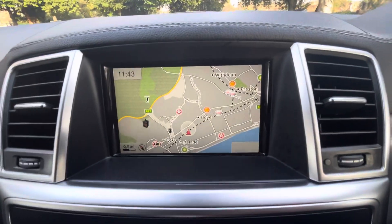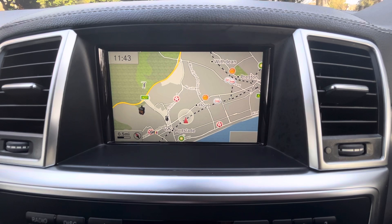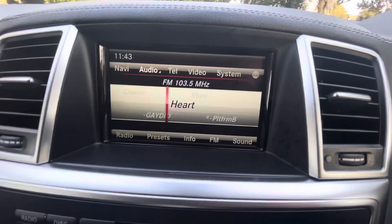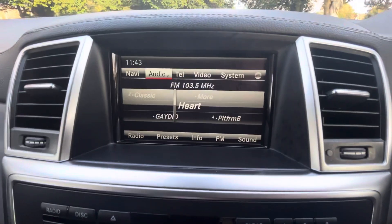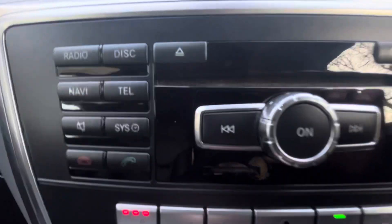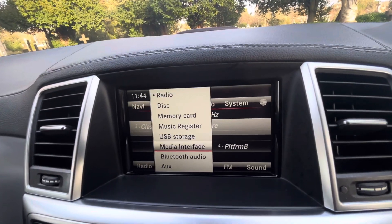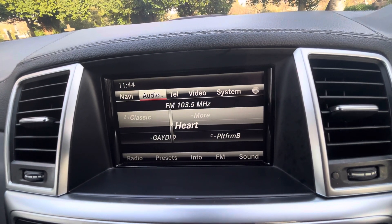Firstly, we can see we've got satellite navigation. Going back to the menu, under audio we've got FM/AM radio, CD player which goes in the slot there, a memory card which goes underneath there, a music register which is the internal system, USB, media interface, Bluetooth, and auxiliary. So you've got absolutely all of the bells and whistles for the audio.